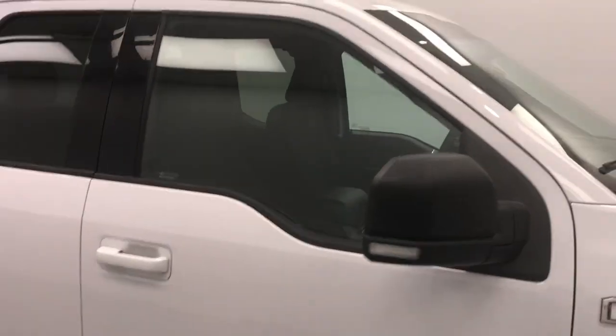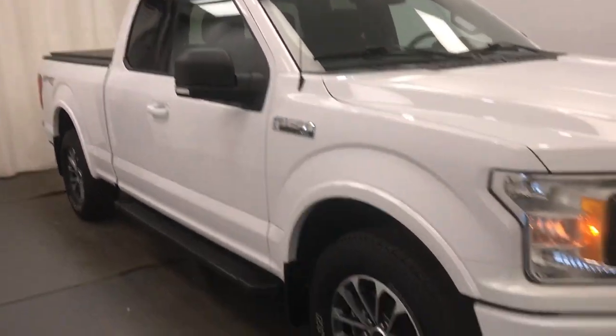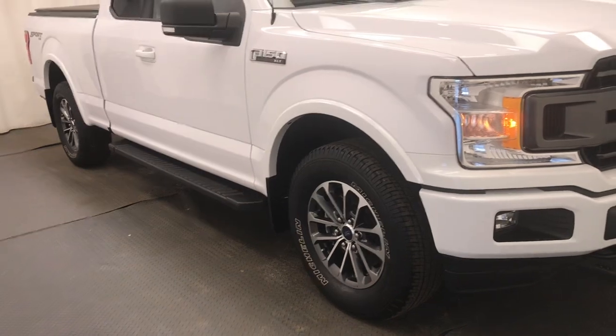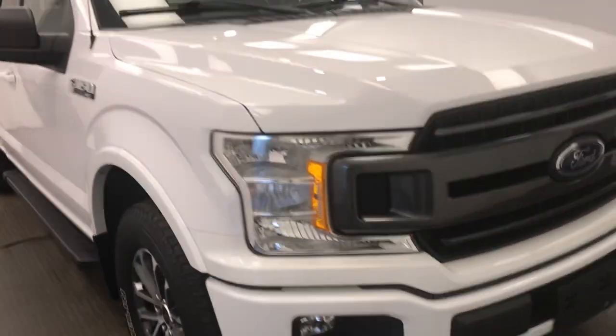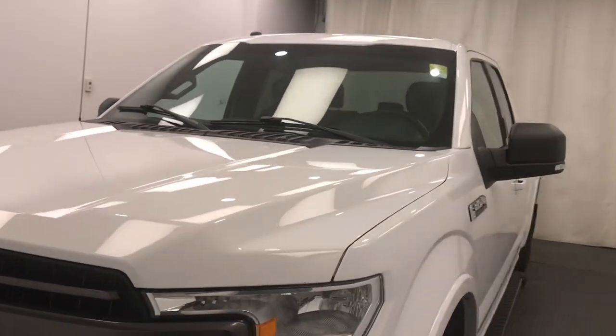And there you have it, folks. This is stock number 232699, a 2018 Ford F-150 XLT. Our color is white.